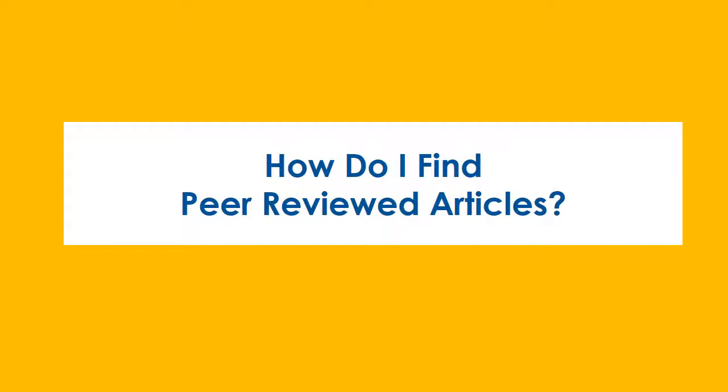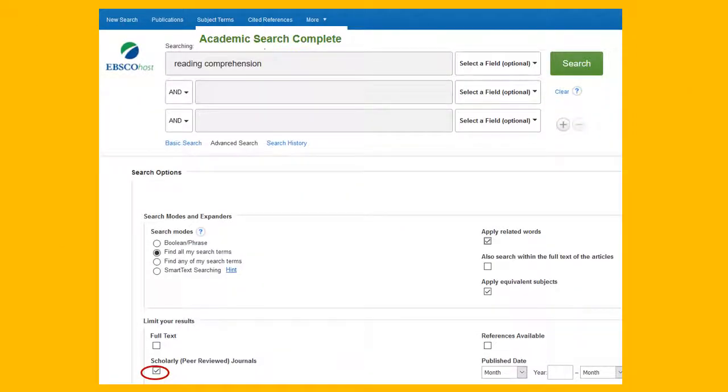How do I find peer-reviewed articles? If you're using an EBSCO database, you can select a box in the advanced search before you start your search if you want only scholarly peer-reviewed articles.